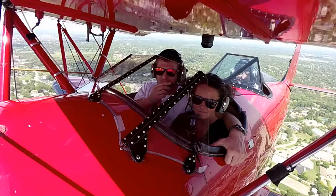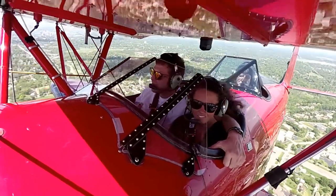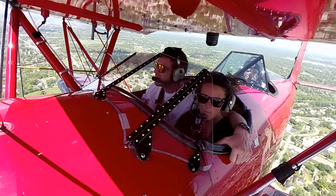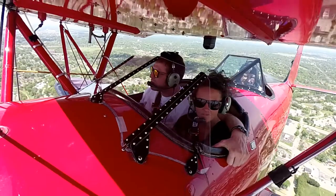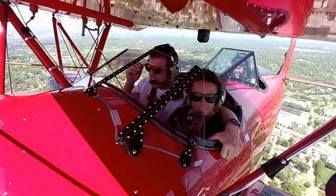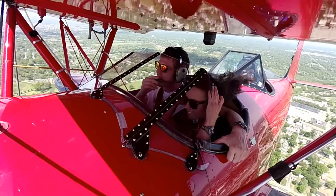Looks a lot bigger from up here. Yep. In that area there in the center, that's UPS Worldport. That's their international sort center. How many packages go through there a day? Like, a lot.